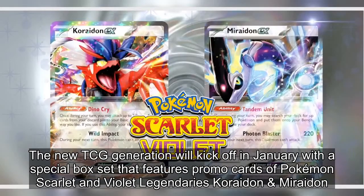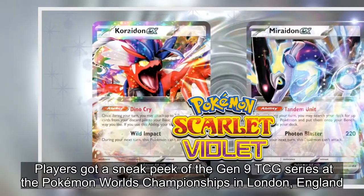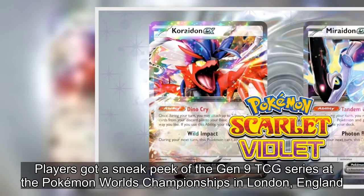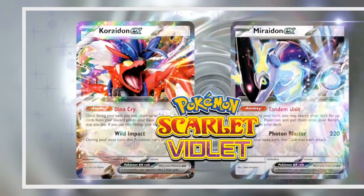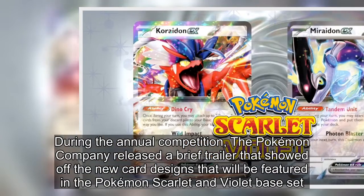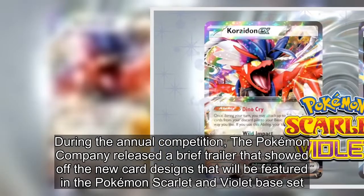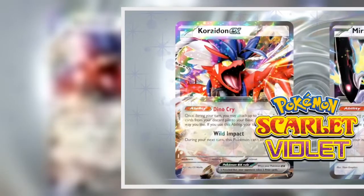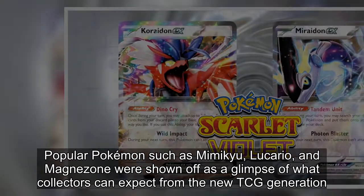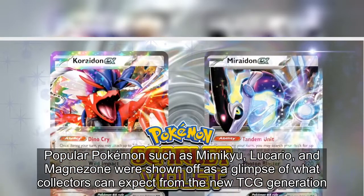The box set features Pokémon Scarlet and Violet legendaries Koraidon and Miraidon. Players got a sneak peek of the Gen 9 TCG series at the Pokémon World Championships in London, England, where the Pokémon Company released a brief trailer showing off the new card designs featured in the Scarlet and Violet base set. Popular Pokémon such as Mimikyu, Lucario, and Magnezone were shown as a glimpse of what collectors can expect.